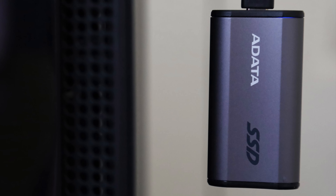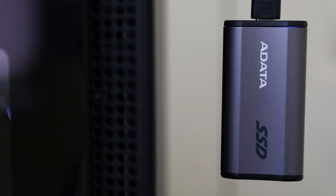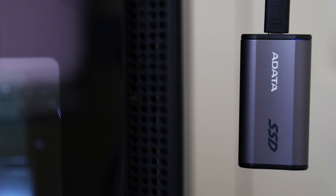Adata aims to challenge the limit with the Elite SE880 1TB, which promises up to 2000Mbps over its USB 3.2 Gen 2x2 interface. Is this the fastest external USB SSD to ever appear on APH Networks?